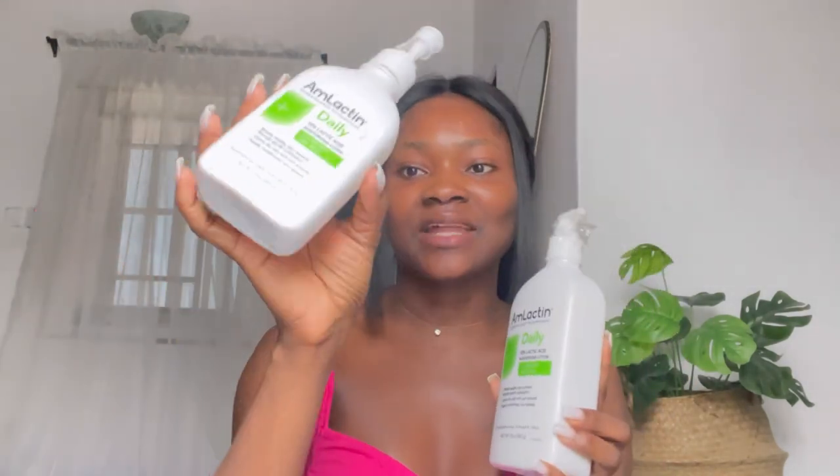The third lotion on my list is the Amlactin Moisturizing Daily Lotion. This product is my holy grail. Ever since I started using this product, it has changed my skin — it literally gives this beautiful, radiant complexion. I've been seeing this product a lot on TikTok and I just decided to give it a try. I got the 225 grams just to try it out, and I was amazed. This lotion gives you a flawless skin. So I immediately got my hands on the bigger size — the 567 grams — because I had to have it. I did not want to run out.